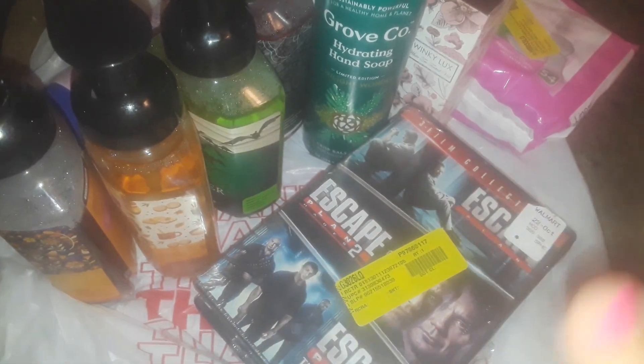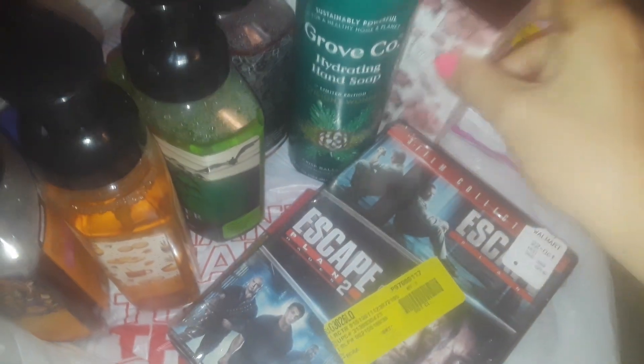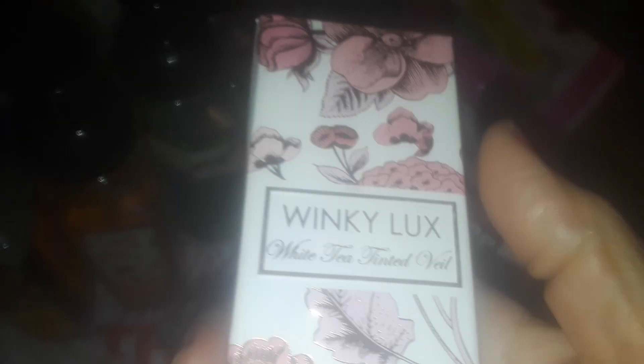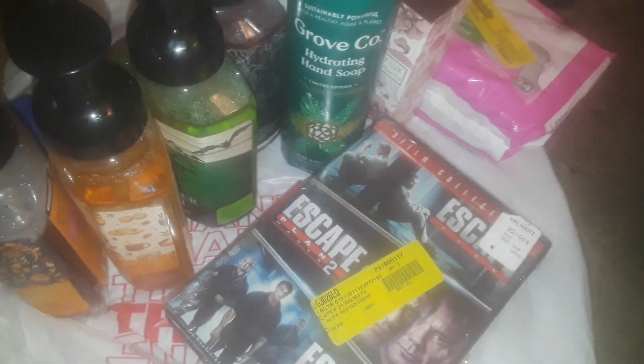I'm back from Clearance Castle. This was the first haul I did and the video got cut out by mistake. I thought this was a perfume but it's actually like a cream or serum — it has SPF 30 in it. Some of the tags are from Target, some from Walmart, but I got everything for a dollar.